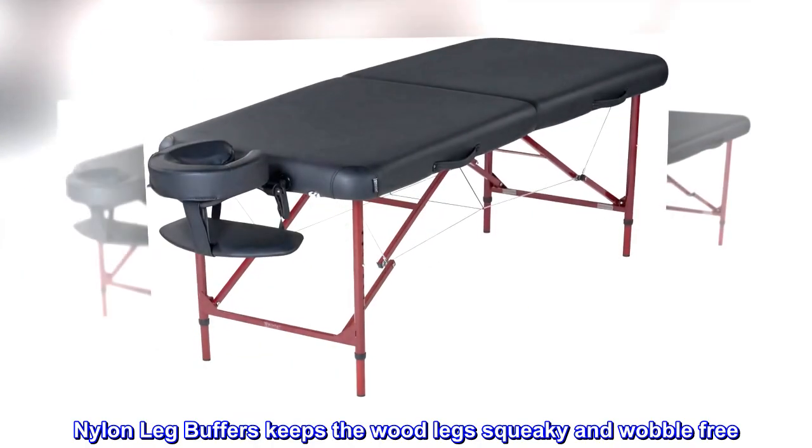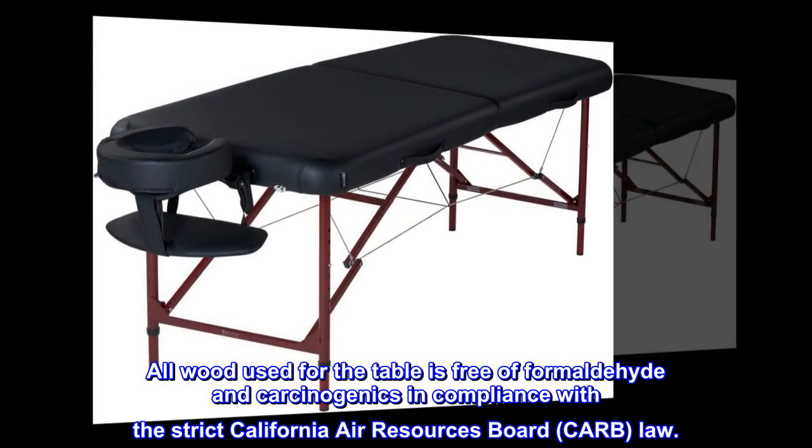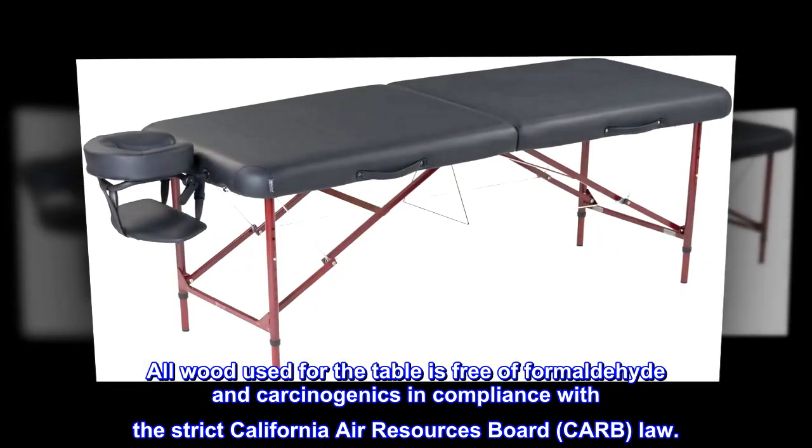Nylon leg buffers keep the legs squeaky and wobble-free. All wood used for the table is free of formaldehyde and carcinogenics, in compliance with the strict California Air Resources Board, CARB, law.